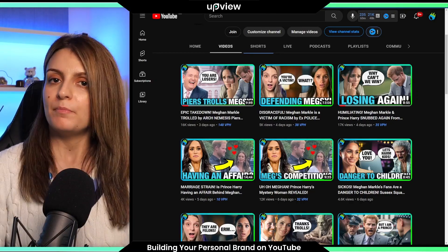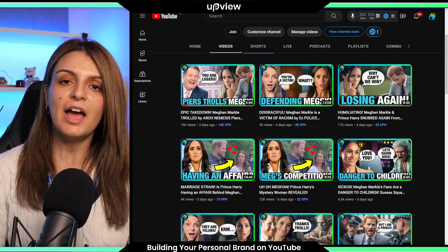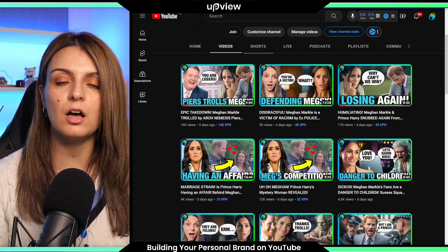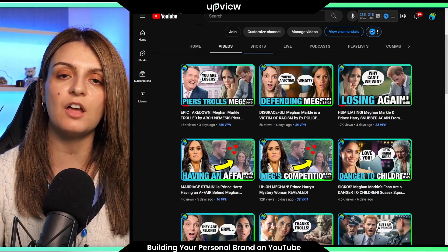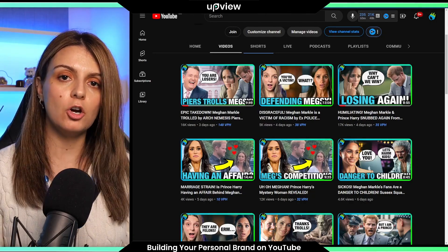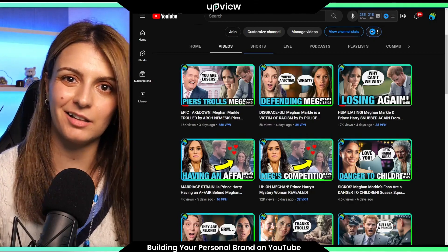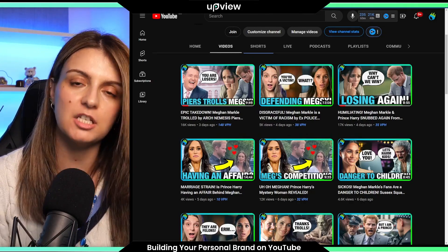When it comes to text on a thumbnail, the less the better. It's all about looking at a glance at a thumbnail and in two seconds being able to decipher what that video is about, and ultimately getting that viewer to click on your thumbnail and watch your video.